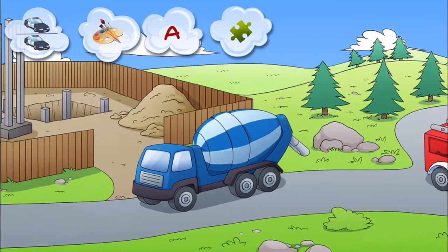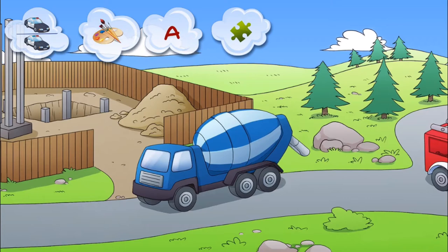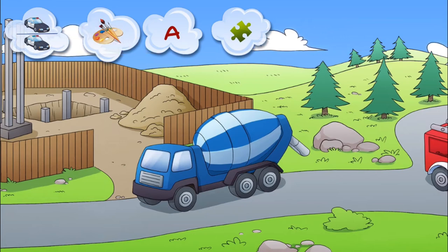Touch it to hear the siren. This unusual car with a rotating barrel is a concrete mixing truck. Inside is cement, which is mixing on its way to the building site. It rotates round and around and makes a funny sound. Touch it and hear it for yourself.